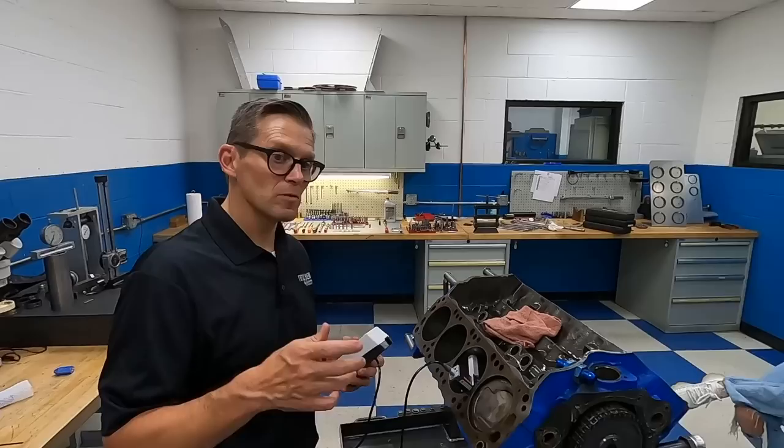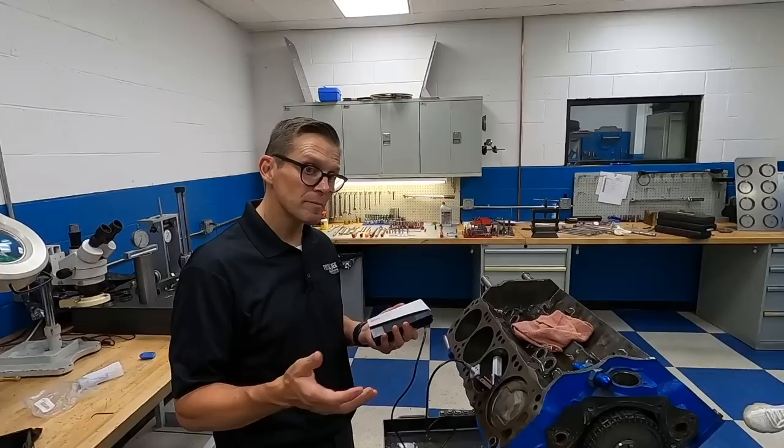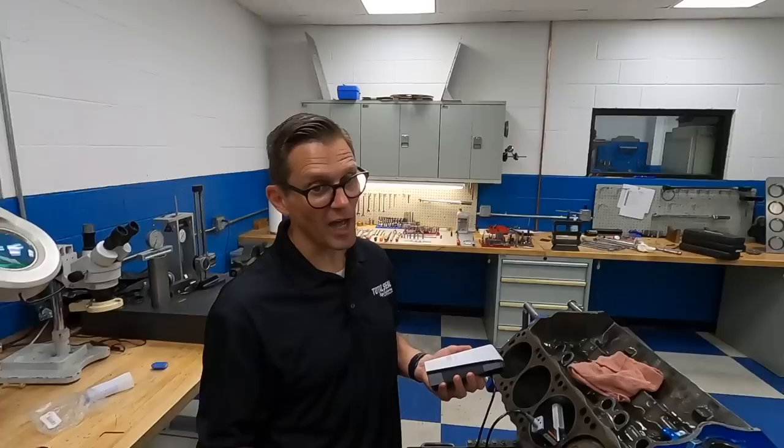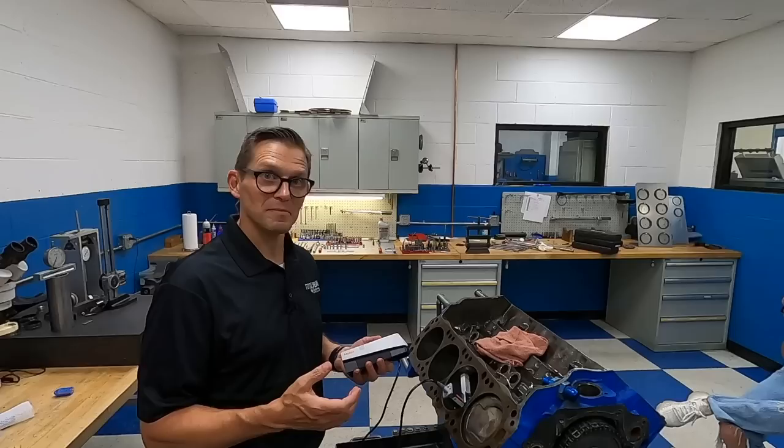If we look at the heads, check out the valve seats, do a new valve job, that will probably be a big part of this. It made 170 PSI cranking compression — so it wasn't low, wasn't dead. None of the rings were stuck. So the pistons aren't shot, rings weren't stuck. You've just got to figure out a way to bring this baby to life.